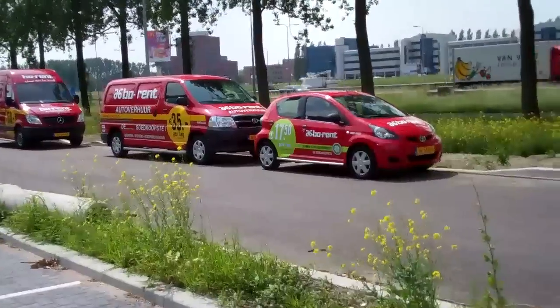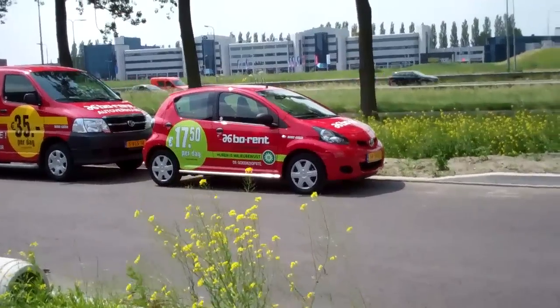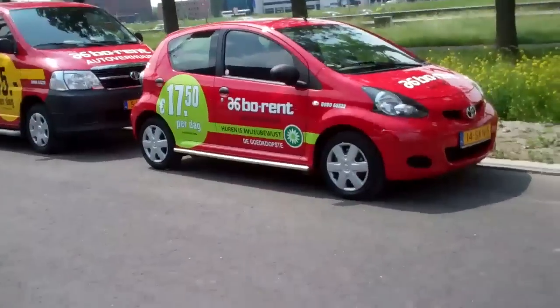And they made it easy for me — they put all the prices on the cars. Well, around that price of course. If you rent longer, it's probably cheaper. Let's see.